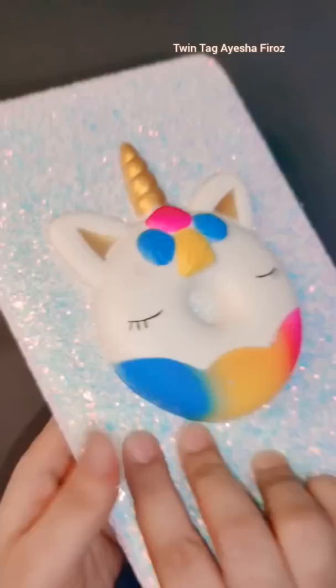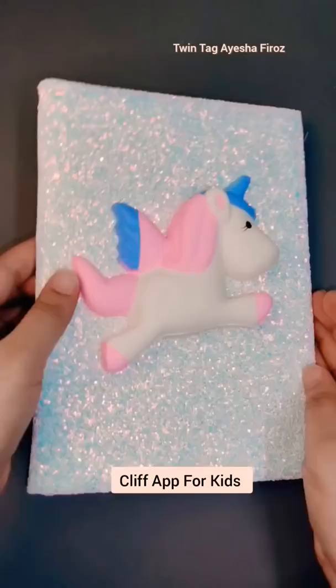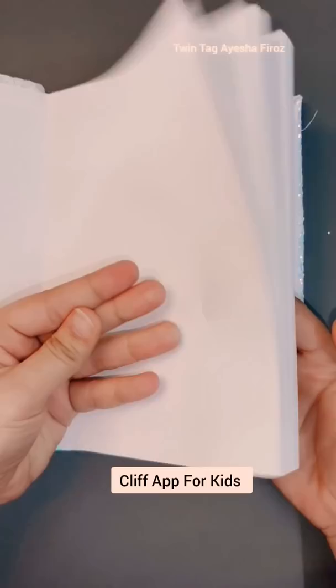Basically guys, there are 18 craft combinations and you can win many rewards. So friends, go to the Cliff app — download the link in the description and comment section. Don't miss the opportunity, go to the Cliff app and download it. With the craft, there are so many rewards.